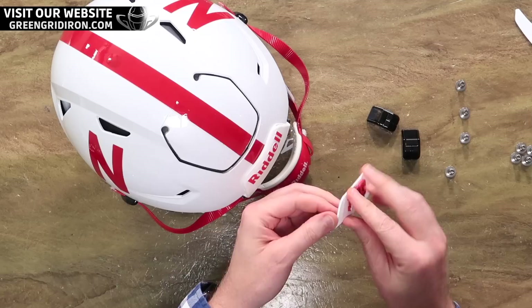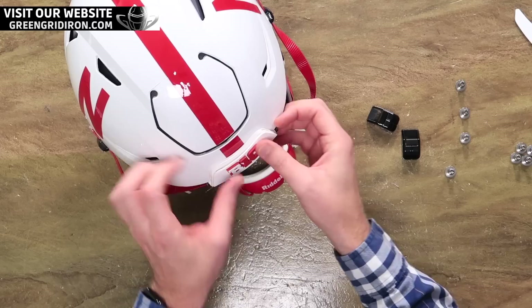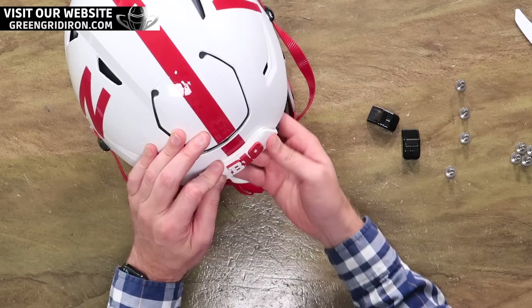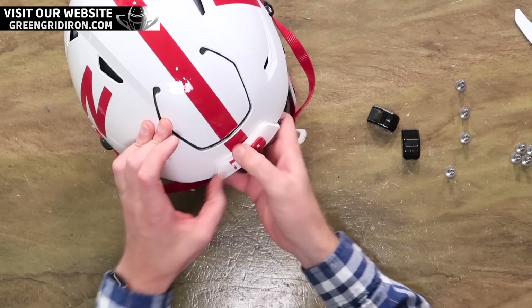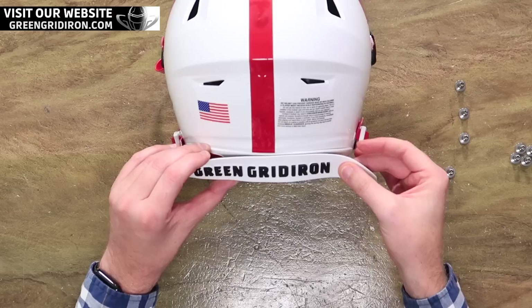Licensed Big Ten 3D bumper on this guy. We will have these for sale on our website shortly — lots and lots. Big Ten, ACC, all the Big Ten teams, all the ACC teams, and eventually we're going to have more. Right now it's just Big Ten and ACC teams. We do not have a rear bumper for Nebraska, but people are loving Green Grid Iron and we thank you for it.